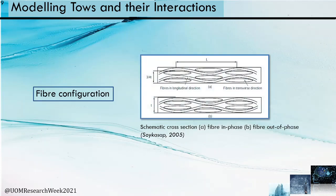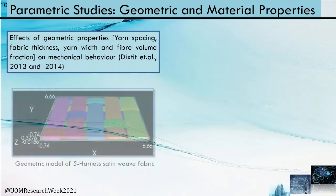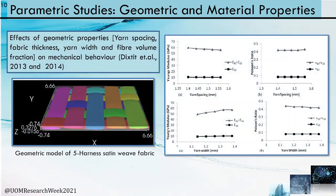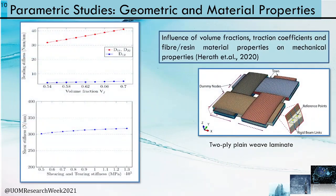As mentioned, the two extreme fiber configurations yield the upper and lower bounds for experimental bending stiffness results. Parametric studies have also been considered to find the effect of geometric properties on mechanical behavior and the influence of material properties on mechanical behavior.